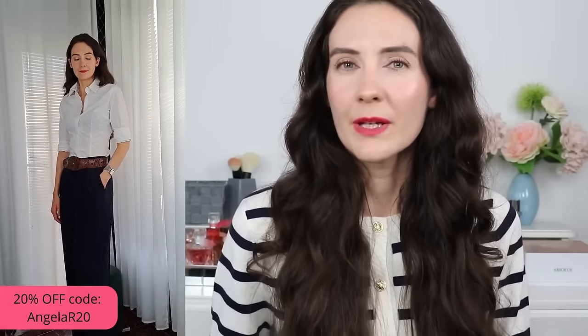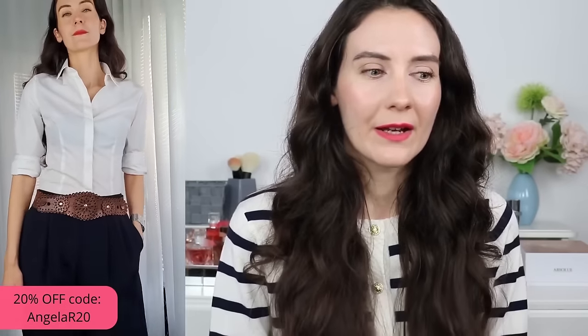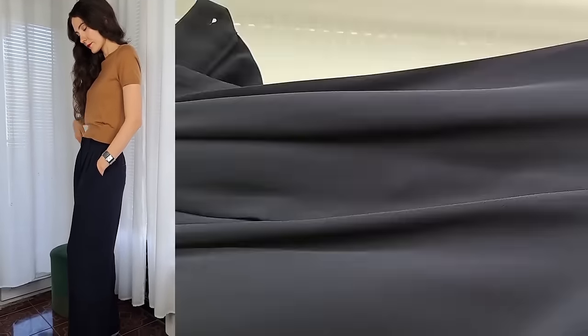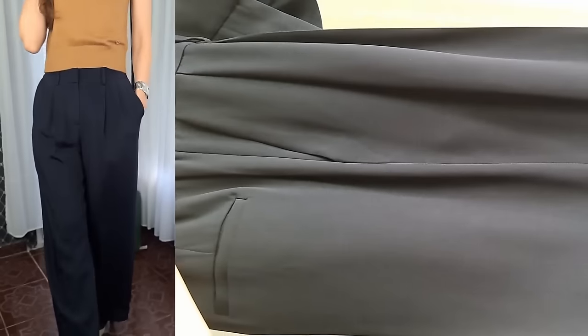The first garment I'm going to show in this video is a wide leg trouser. Not many people talk about this garment — I don't see fashion bloggers or fashion editors discussing it — but this is the one garment I've always had in my wardrobe since my late teenage years, because it has the power to elongate the legs.